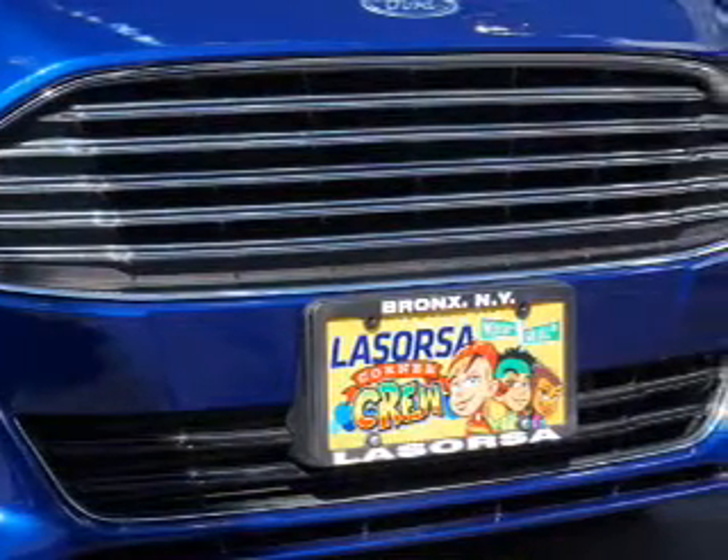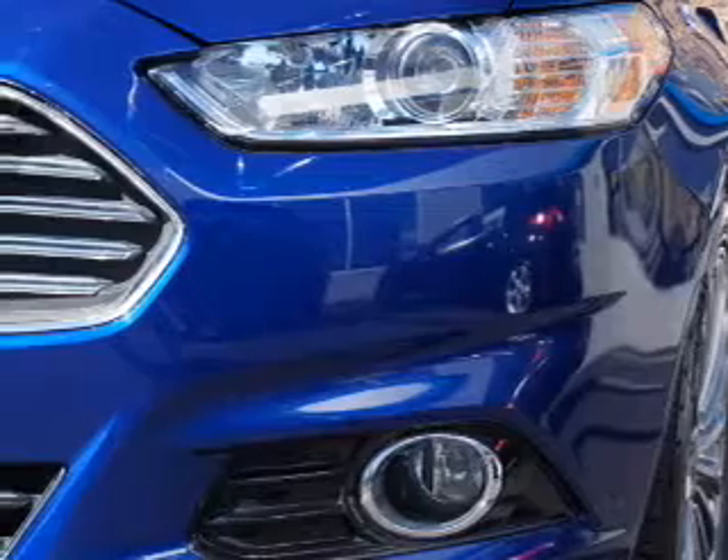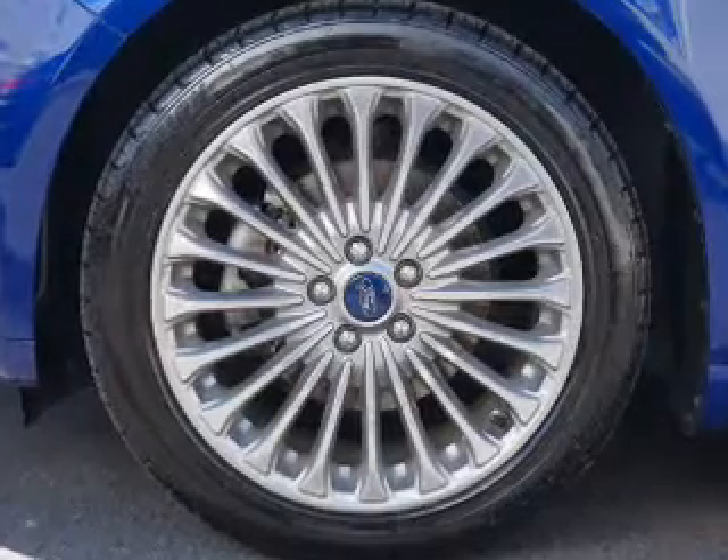Inside you'll find leather seats, Bluetooth connectivity, a satellite radio, steering wheel controls, a backup camera, curtain head airbags, front airbags, side airbags, child safety locks, and a navigation system.